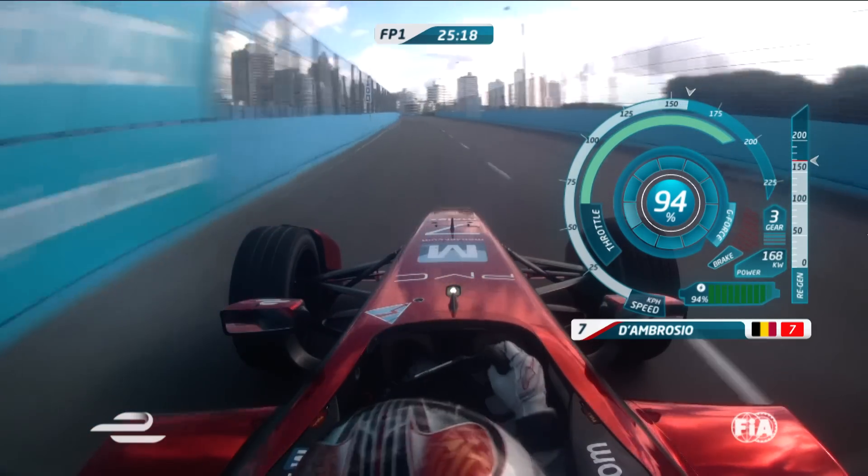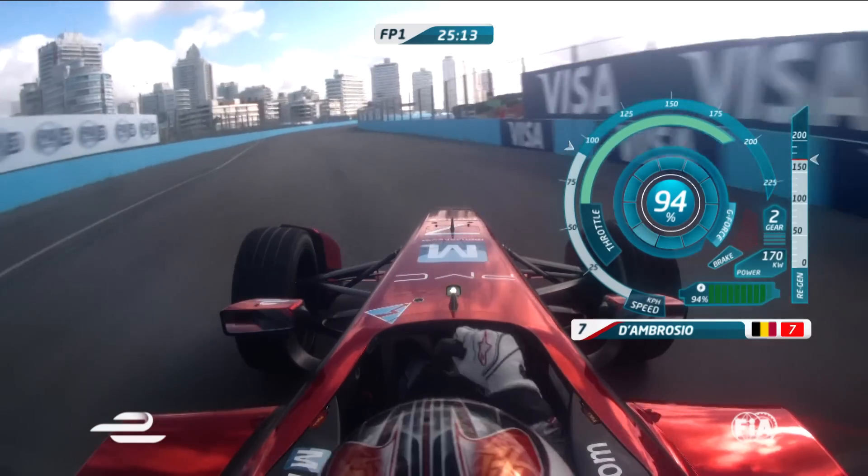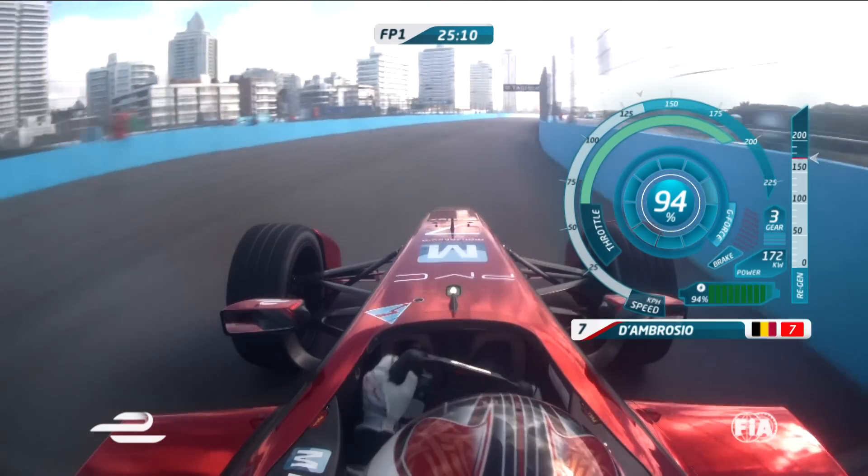Again, close to that wall, braking over the bumps, braking into this 5-6 chicane. Easy to make a mistake there — again, over the curbs. The story of this track: using all these curbs.